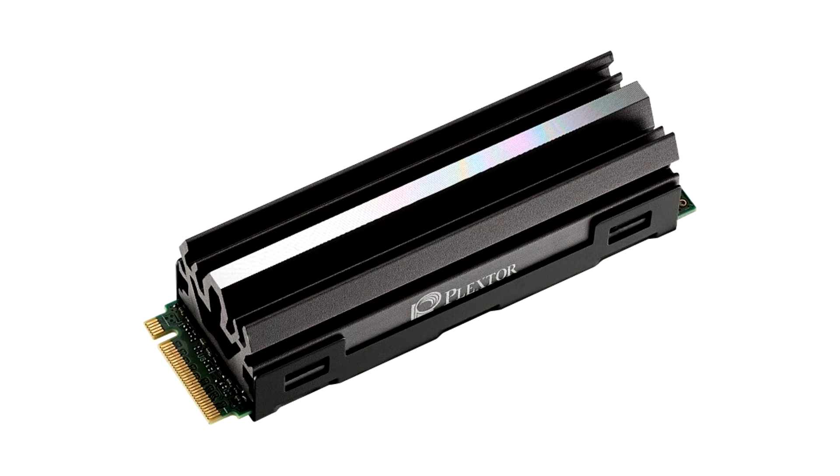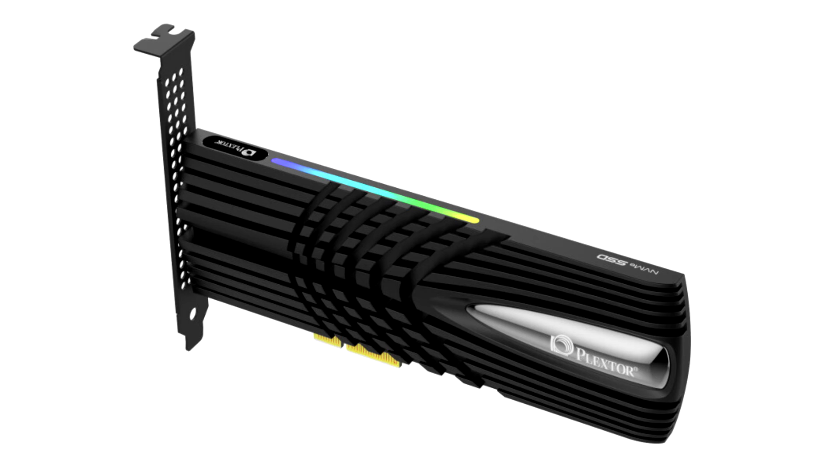With faster speeds, higher capacities, and excellent stability, M10P Series SSDs offer avid gamers and audio-visual enthusiasts a high-performance device that also exudes gaming flair with its dynamic industrial design and RGB lighting.